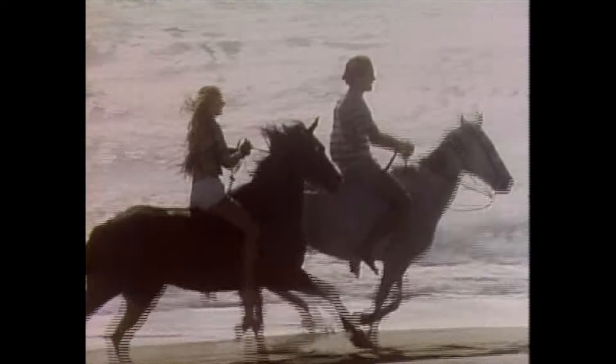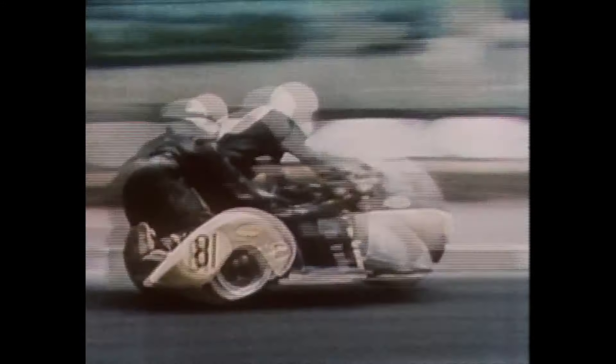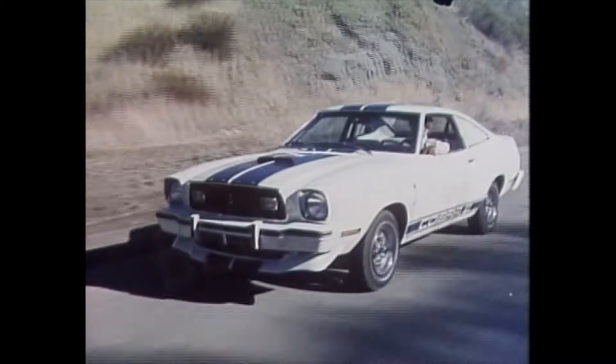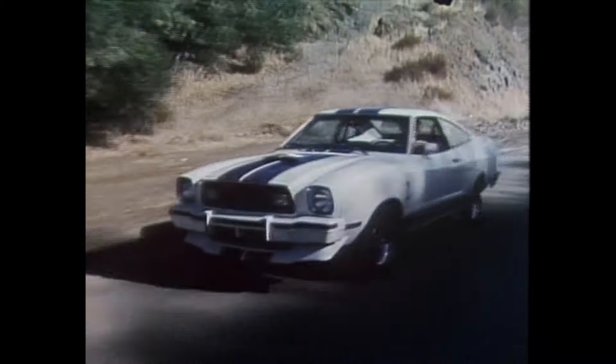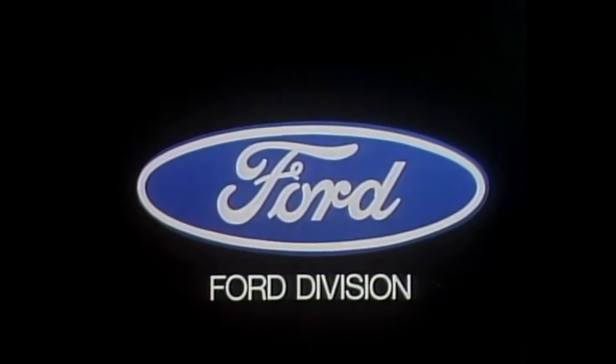How does it feel like a Mustang II? How does it feel like some kind of hero? The Cobra strikes again with four-cylinder standard and optional V6 or V8, air dams fore and spoilers aft, a thoroughbred Cobra and the ultimate cure for boredom. The closer they look, the better you look.